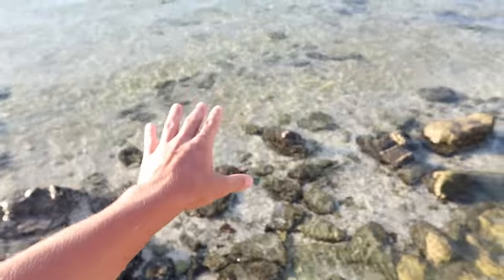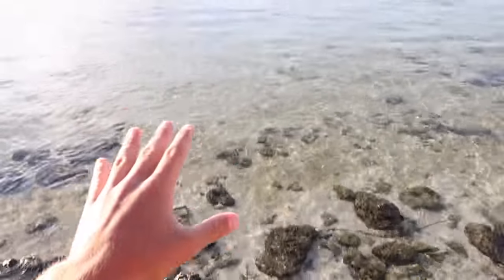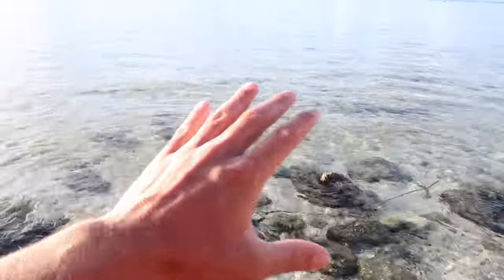Now let me just dry it off. Before I get out of here, you want to know a fun fact about Rota? This actually has the clearest water in the world. Rota has the clearest water in the world. If you were to go snorkeling in here, you'd understand. The visibility is unreal.